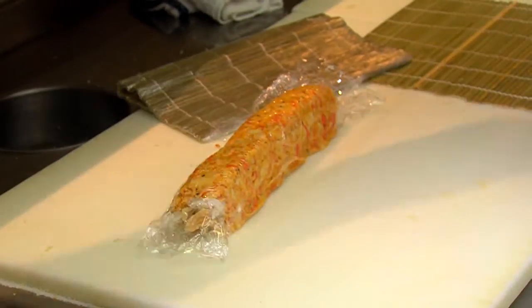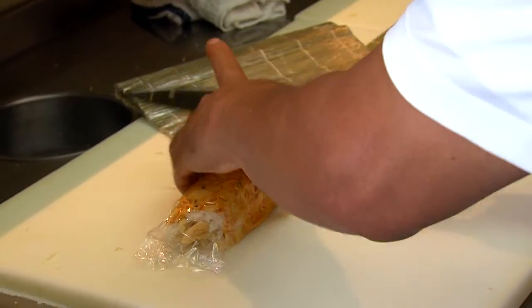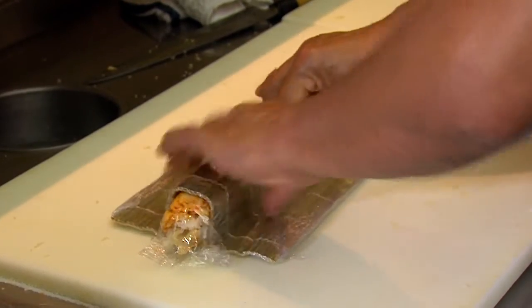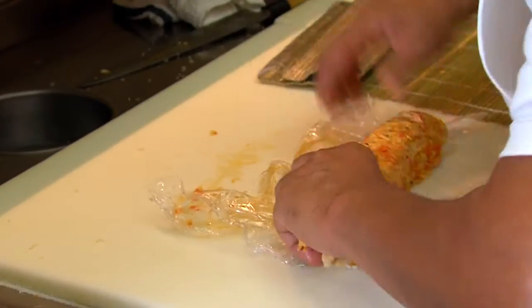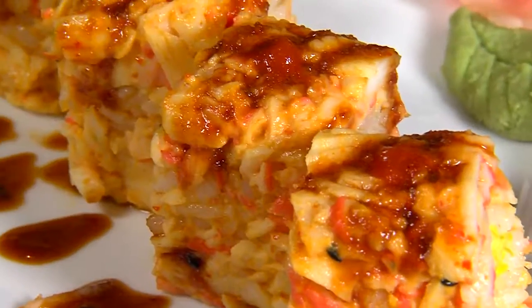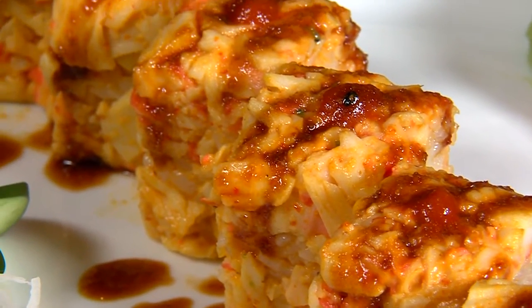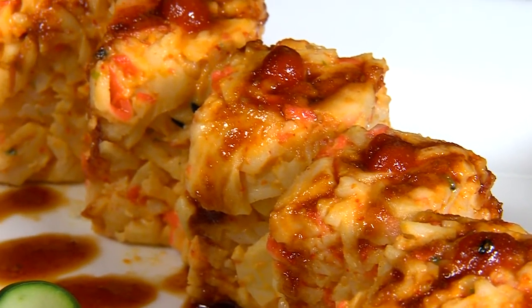Now the roll is already made — I already cut it in ten pieces and we put it on the plate. This is the nitro sauce, our house recipe sauce, to make a very delicious sweet Carolina roll with a little dash of hot spicy sauce.